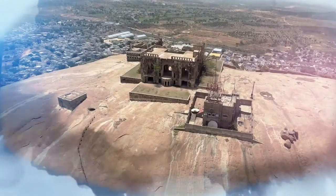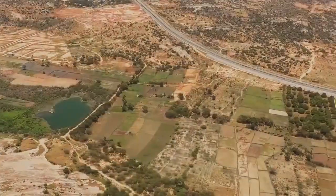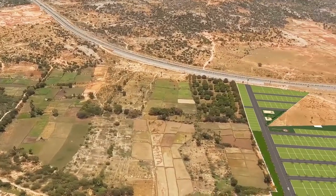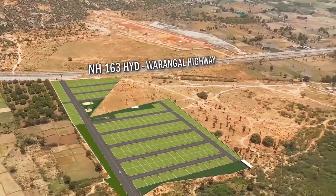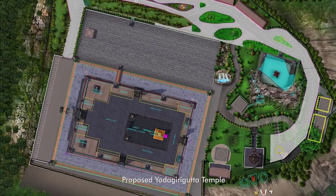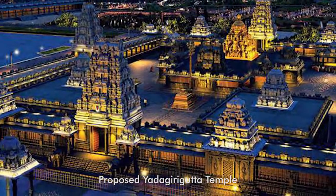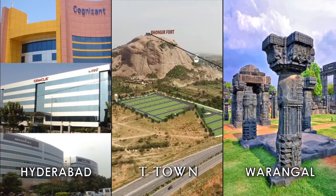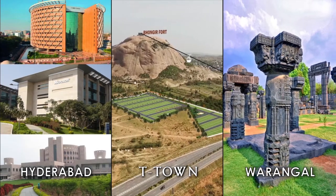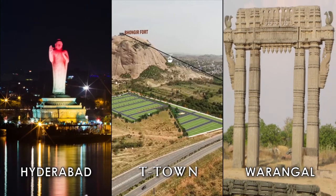It is very rare to be bestowed with a historic fort as a backdrop of your home. How about having unparalleled access to development by being bang on NH-163 and near to the astounding changes occurring in the new temple town of Yadagiri Gutta? How about having a secured place between the metro of Hyderabad and the upcoming smart city of Warangal to get the best of both worlds.